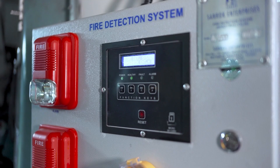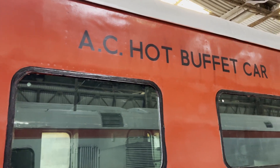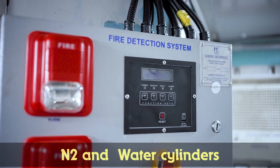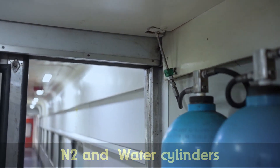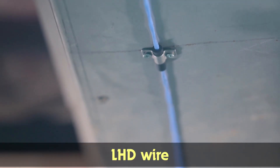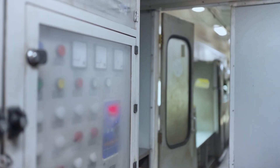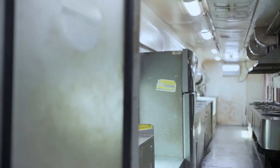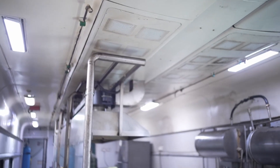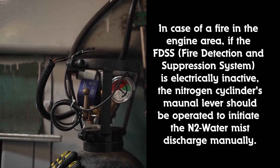The FDSS system in the pantry car has the same function as the power car, with a control panel, nitrogen and water cylinders, smoke sensors, heat sensors, and LHD wire. The FDSS offers multiple advantages: it detects heat and smoke, automatically suppressing fires without human intervention.